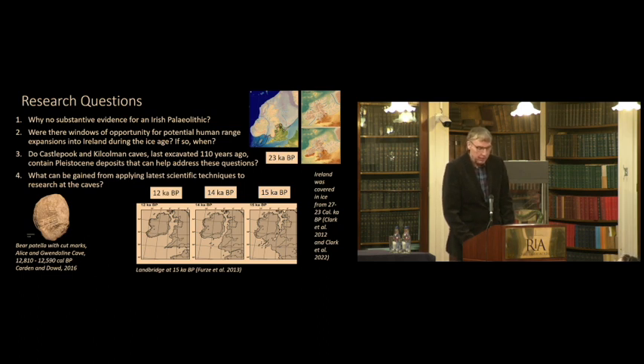I want to show you some climate models and ice sheet models. The latest one, in dark blue at the top, is from Clark et al., 2022, showing that around 23,000 years ago the whole of Ireland was covered by an ice sheet — the Last Glacial Maximum period. Whether people were in Ireland before, during, or after that period are questions we're looking at. We also focus on land bridges and when Ireland was accessible, because clearly fauna made it to Ireland, so the question is: where are the people?